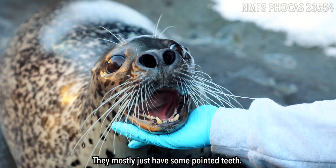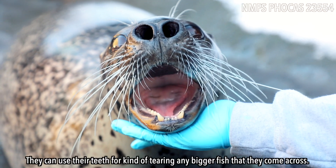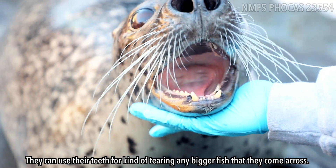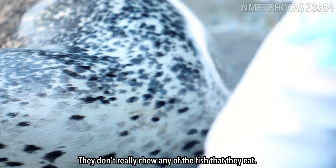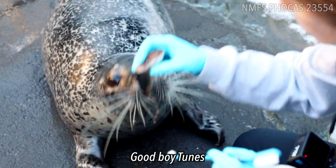They mostly just have some pointed teeth. Open. Good boy. They can use their teeth for kind of tearing any bigger fish that they come across. They don't really chew any of the fish that they eat. He's just going to swallow even these full herring whole. Good boy, Toonoo.